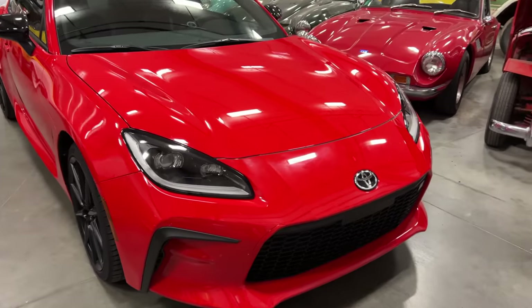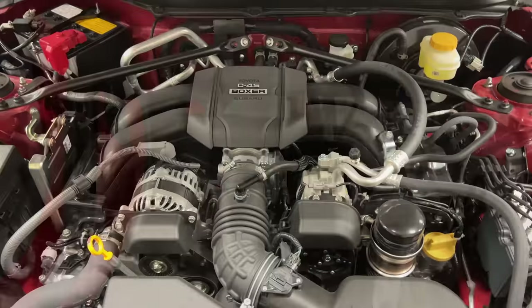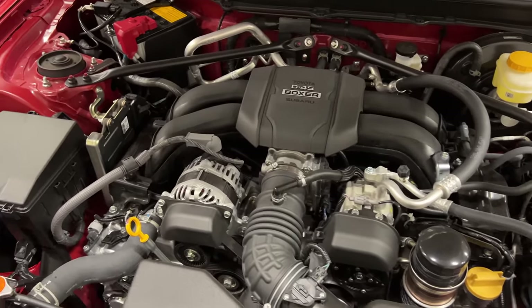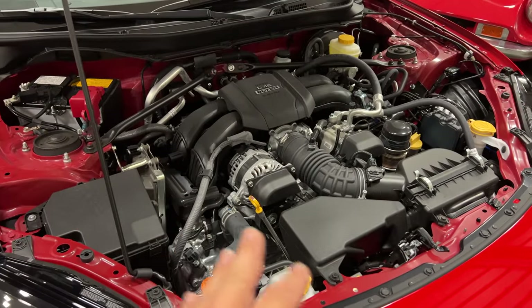The first thing we should do is take a look under the hood. It has a nice easy-to-use hood release. What we're looking at here is a 230 horsepower, 184 foot-pound of torque flat-four. It's nice to see there aren't any big plastic covers in here — pretty much can see everything.